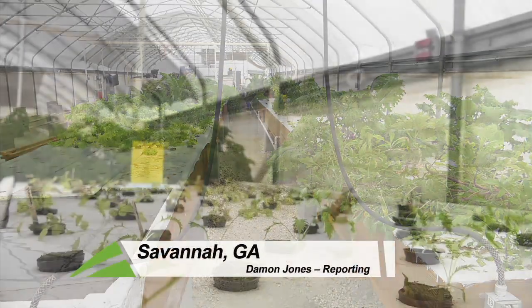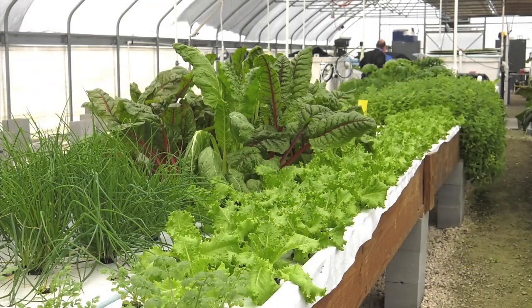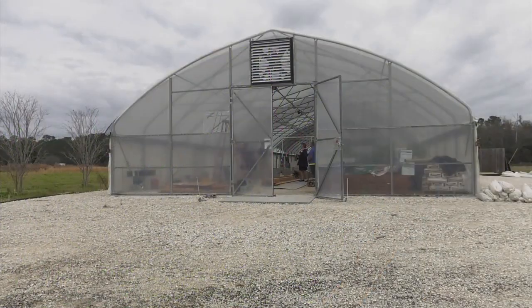Could this be farming of the future? It's a question researchers here at the Georgia Southern Armstrong campus are looking into as they grow everything from chives to Swiss chard in this recently constructed greenhouse.